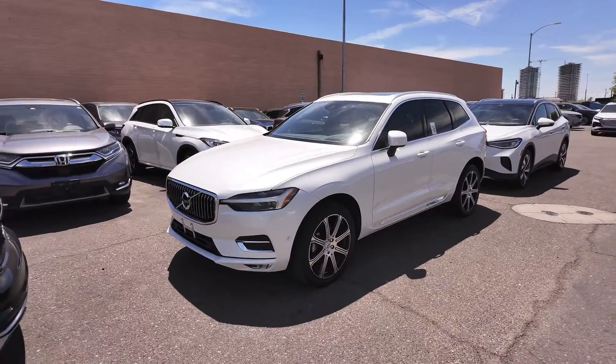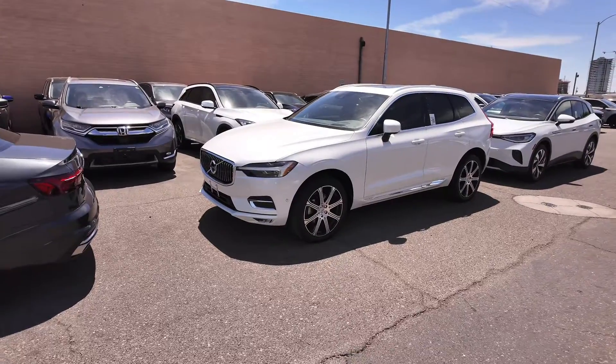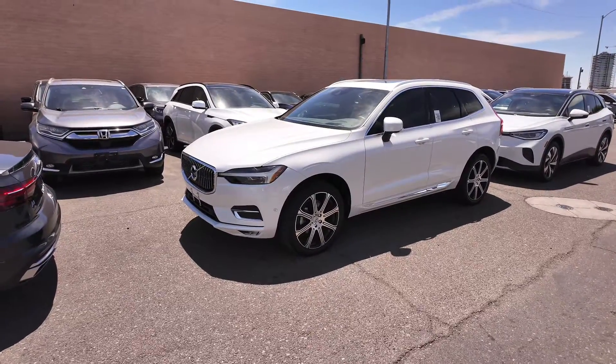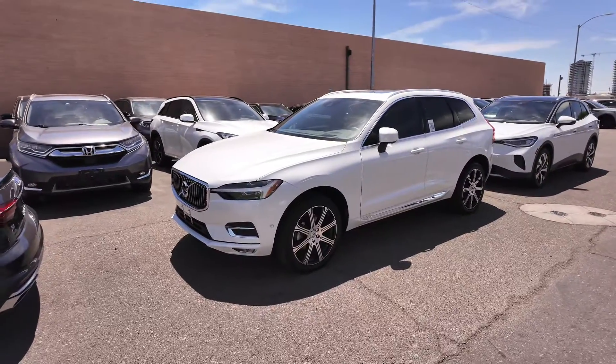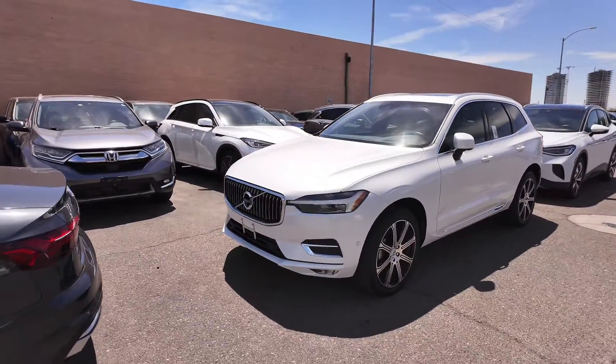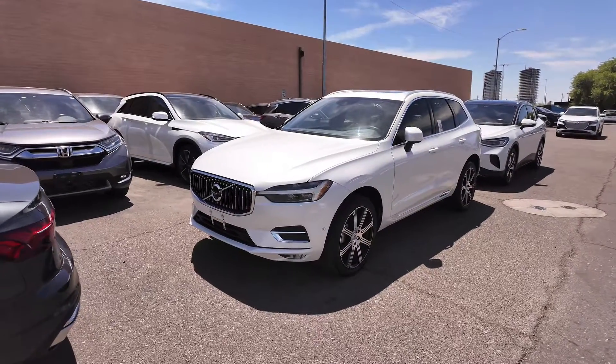I can feel it in the air — prices are going down. Right here we have the 2021 Volvo XC60 T5 Inscription, and this comes at a price point of $31,777. I feel like that was a little bit pricier back in the day, or just about a year ago to be honest. Let's check out this vehicle and see what it's made of.